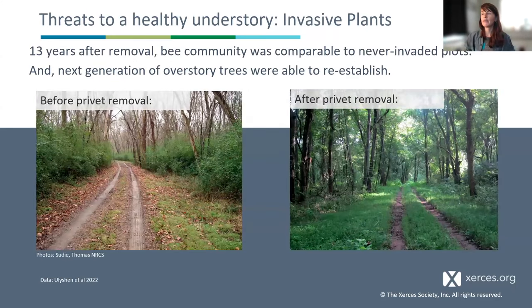Another study followed privet removal in the southeast for over 13 years. They found that not only were butterflies and bees returning to the understory after invasive privet was removed, but the next generation of trees came back too. Here's a complex interplay between the direct effects on pollinators and more subtle indirect effects. You might look at an invaded understory and say, 'There's a lot of plants here — looks fine.' But where are the baby trees? Where is the next generation that's going to reach the canopy?